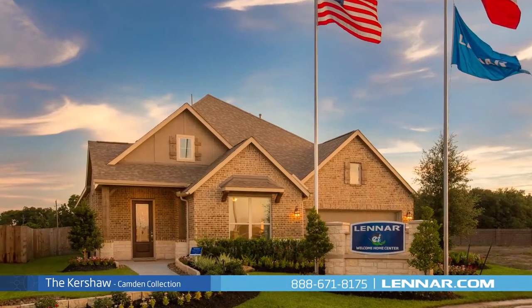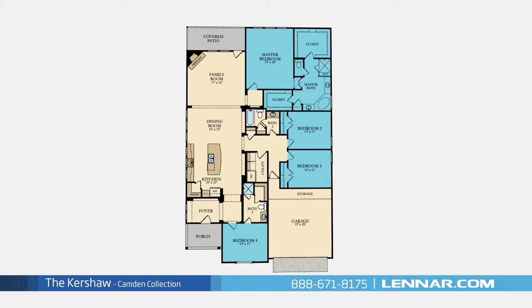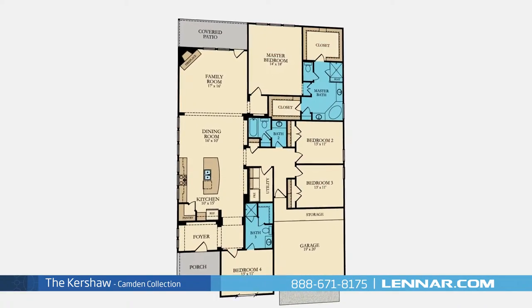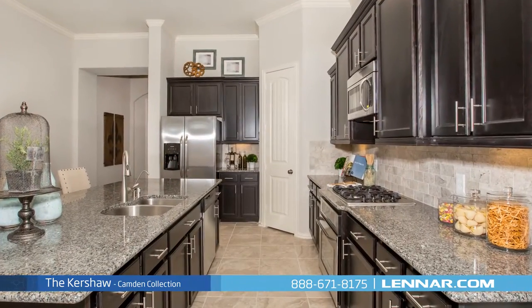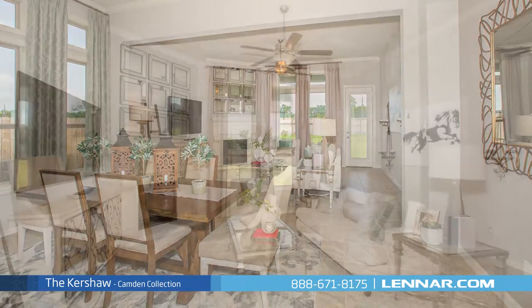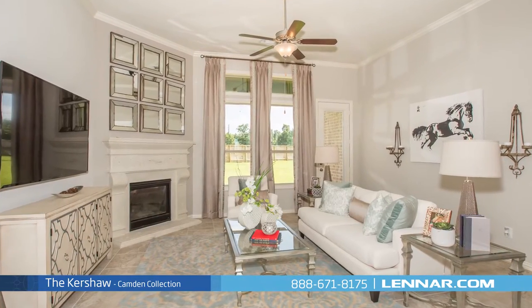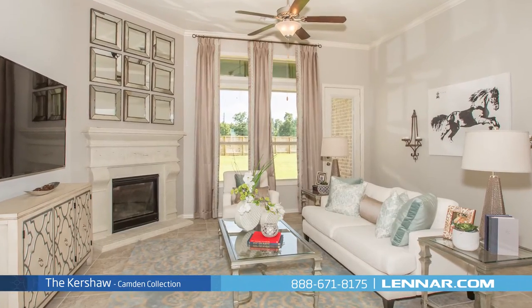Welcome to the Kershaw model. This beautiful one-story home includes four spacious bedrooms, three full bathrooms, an elegant foyer, a large open kitchen with a granite center island, walk-in pantry, and beautiful dining room, and a generous family room with a corner fireplace. All that interact perfectly with the outdoor covered patio.